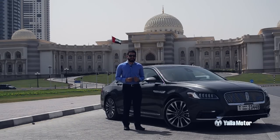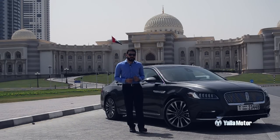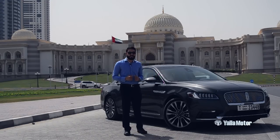Far from models of yesteryear, the Continental is now in its 10th generation and takes on rivals such as the Chrysler 300, Cadillac CT6 and Genesis G90.